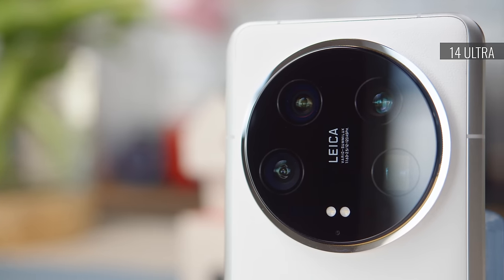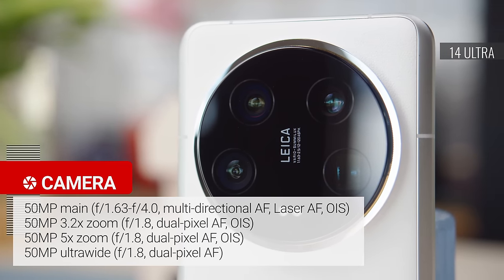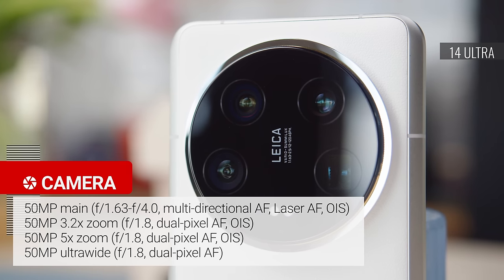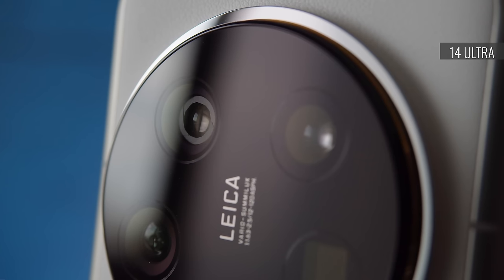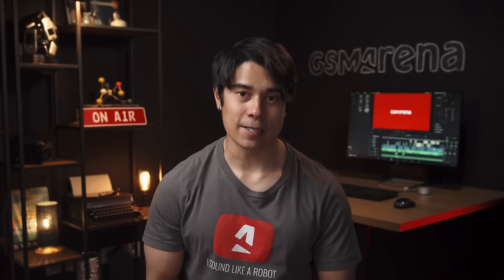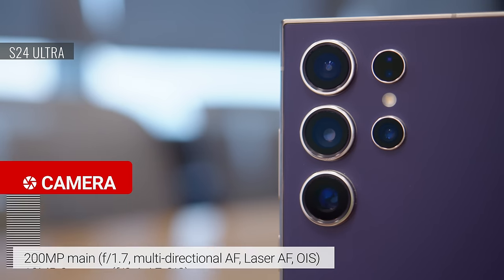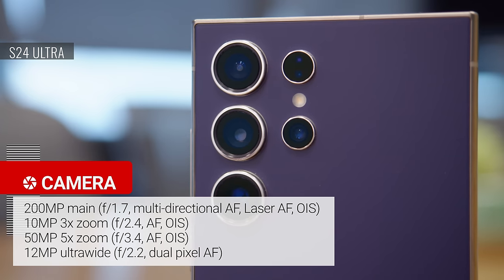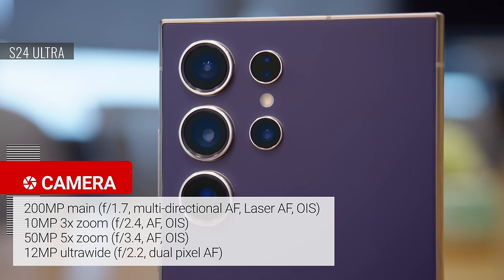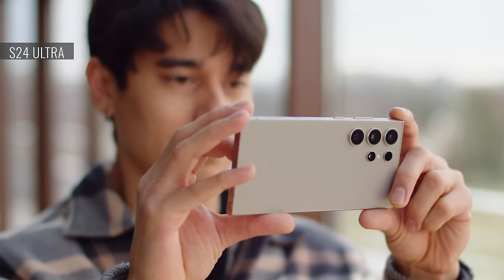Finally, the cameras. The Xiaomi has a 50MP main cam, a 50MP 3.2x telephoto, a 50MP 5x telephoto, and a 50MP ultrawide with autofocus. The main cam features a new 1-inch type sensor with a continuously variable aperture, plus new close-focusing capabilities on the two telephotos. The Galaxy S24 Ultra has a 200MP main cam, a 10MP 3x telephoto, a 50MP 5x telephoto, and a 12MP ultrawide with autofocus — largely the same setup as last year's model, except for the new 5x telephoto.